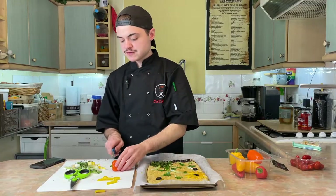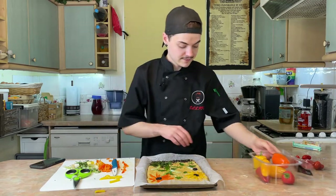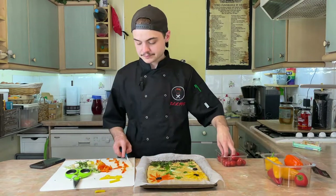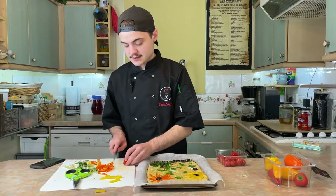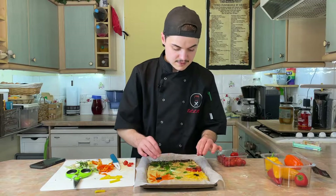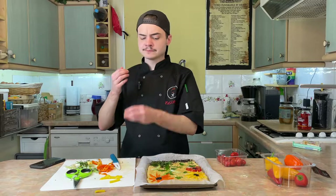Then I'll do an orange flower, and for the final main flower, I'm just slicing up some tomatoes and giving them a little push in. That gives us three flowers — we're getting somewhere now.